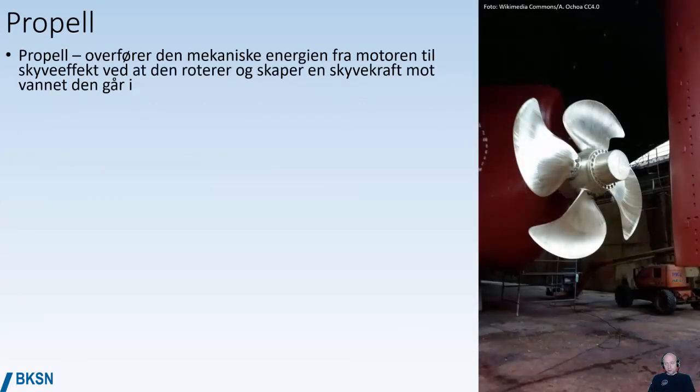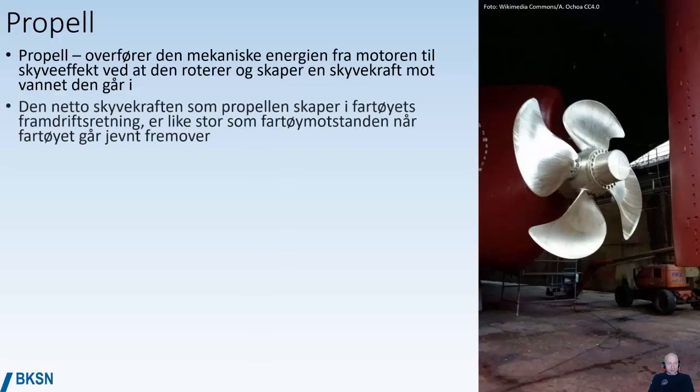Because most ships, their propulsion is with the help of a propeller. The function of a propeller is to transfer the mechanical energy from the engine to create push by rotating in the water and pushing the ship forward. The net pushing force that the propeller creates in the vessel's direction of propulsion is equal to the resistance that the water makes on the ship's hull as the vessel moves through the water.